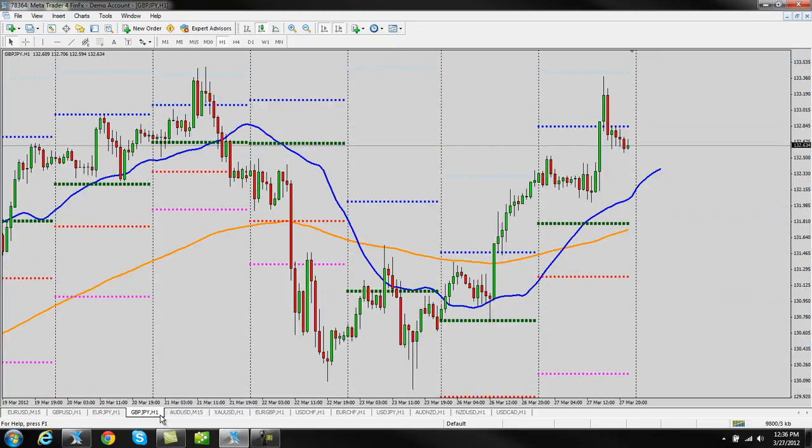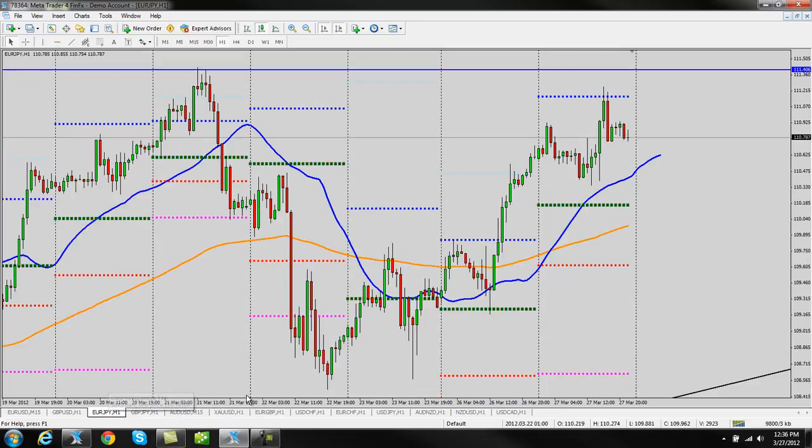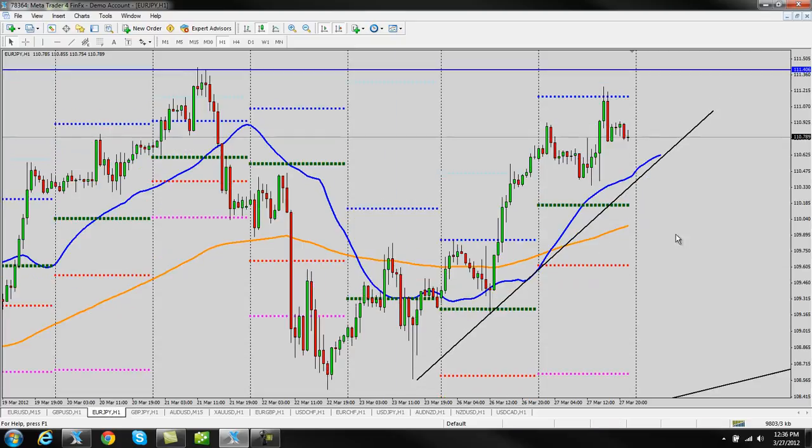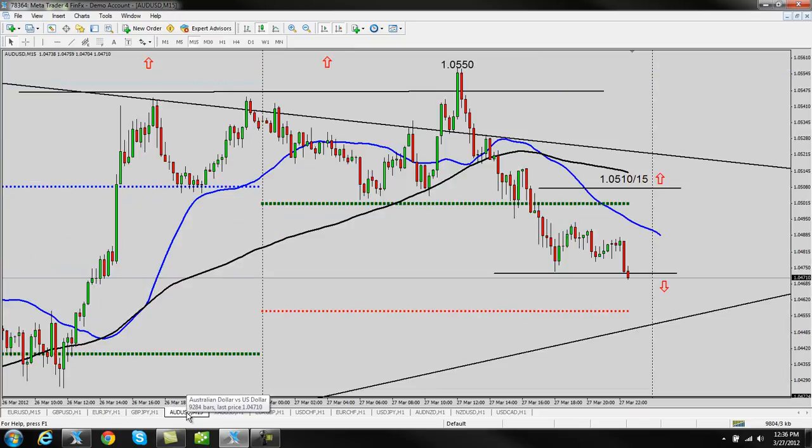Euro yen and pound yen are kind of doing their thing — not super interested in what's going on here, but just keep an eye on the trend lines. Not expecting anything major to happen here. You can see the possibility of one-hour crossovers in the works, so if we get a trend line break, that'll be a one-hour crossover on both pairs and there could be some good pips to the downside. If anything noteworthy happens, I'll mention it in the chat and on Twitter, but for the moment I think I'll stay away from those ones.